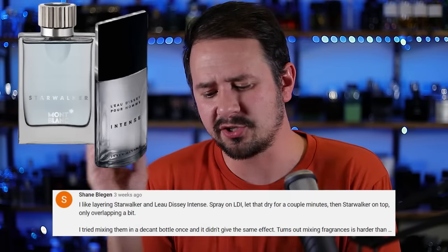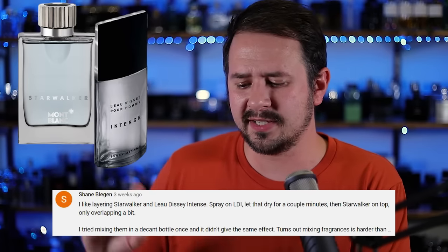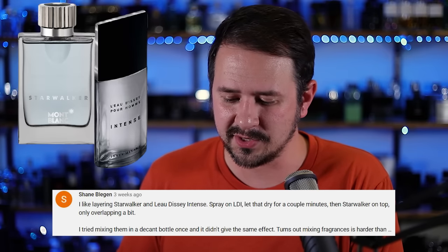Shane likes layering Issey Miyake L'Eau d'Issey pour Homme Intense and Mont Blanc Starwalker — spraying the Intense first, letting it dry a couple minutes, then putting Starwalker on top, only overlapping a bit. He notes that mixing them in a decant bottle didn't give the same effect. This is an interesting combination you wouldn't think of as layering go-to's. You end up getting more of a dry papyrus, paper smell with a very light bit of spice and some freshness underneath from Starwalker. L'Eau d'Issey Intense comes through a bit stronger, but this smells really pleasant and gives you something you don't smell quite as often in fragrances nowadays.